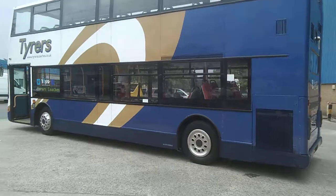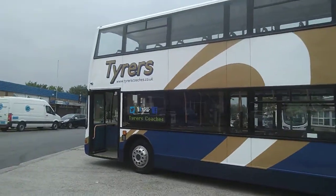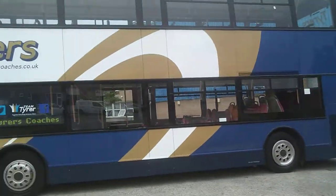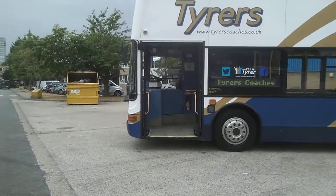These vehicles are a credit to the Buckle family. Richard, the managing director, is fastidious about cleaning. Some people think he's actually got OCD, but I think he just takes pride in what he does.